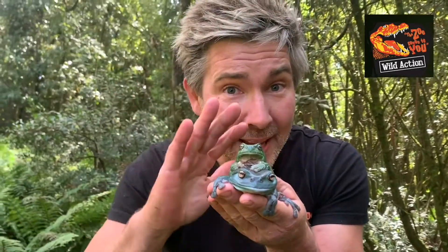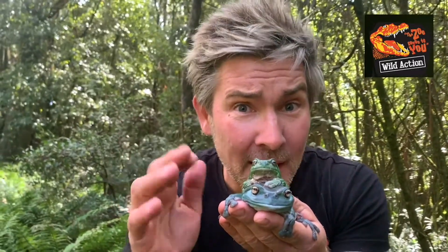When you're holding a frog it's really important not to pat them with your hands. The oil and the acid on your skin can hurt their skin, so be careful.